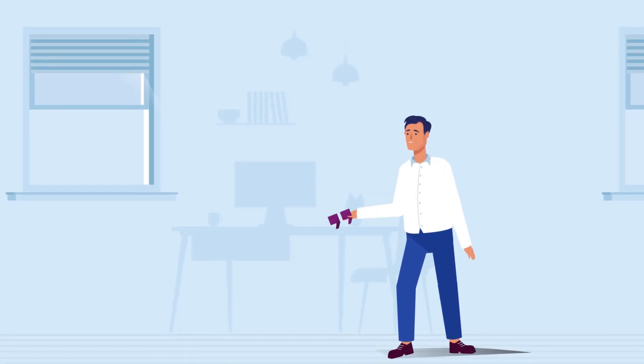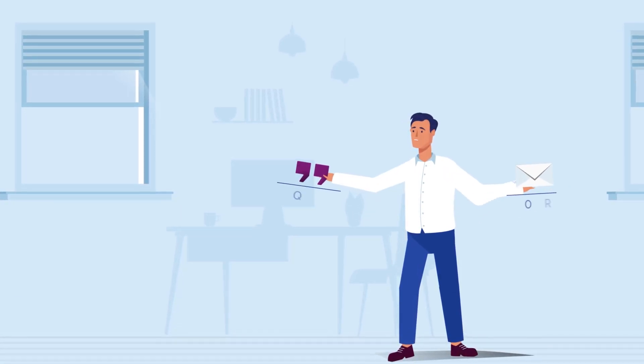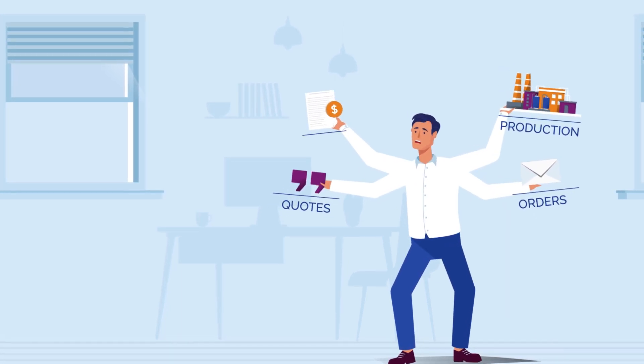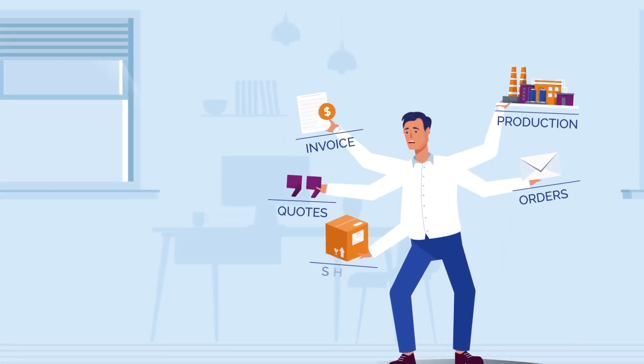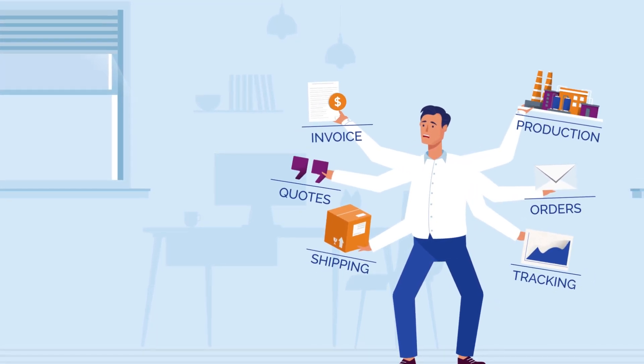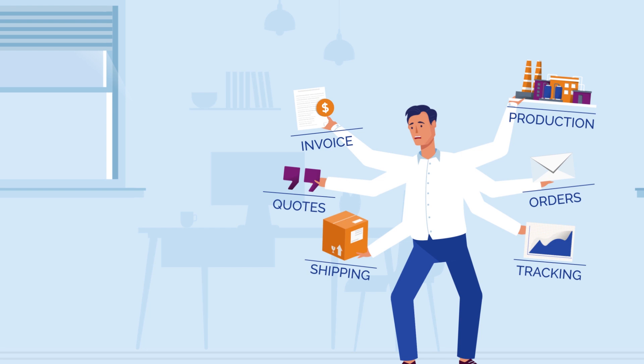The print business has lots of challenges. Customers expect super-fast service and want control over the whole process. And there's lots of tools to help you deliver. But there's only one solution that's truly built to handle everything from beginning to end.